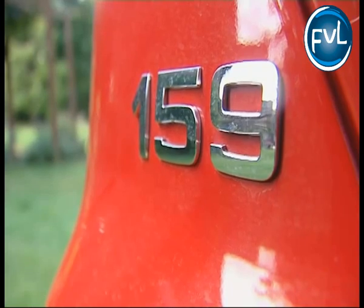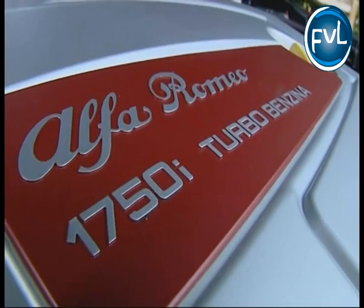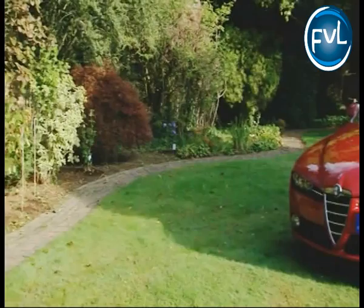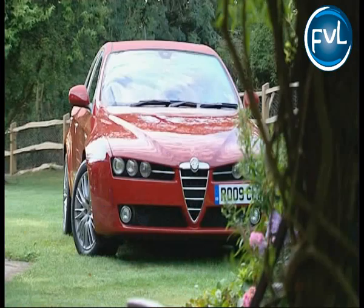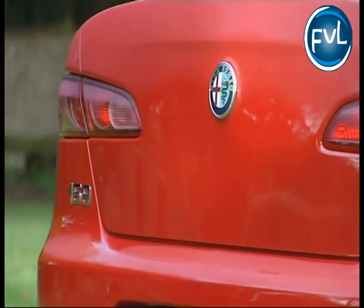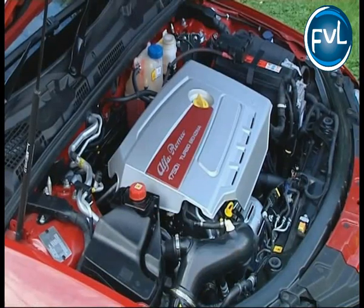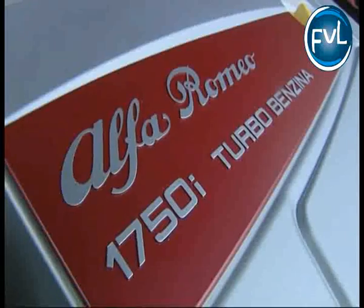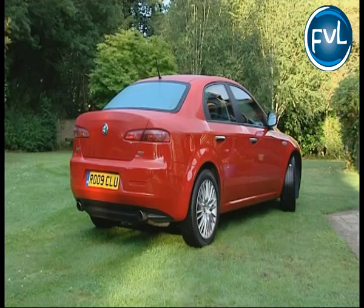If you habitually buy the likes of BMW, Audi and Mercedes, it'll take some mental adjustment to opt for the Alfa Romeo 159. Less buttoned down yet stunningly seductive and impeccably tailored, saloon and sports wagon estate models offer a class act that's been strengthened with the adoption of a torquey 1750 TBI petrol model and a fast but frugal two-litre JTDM diesel.